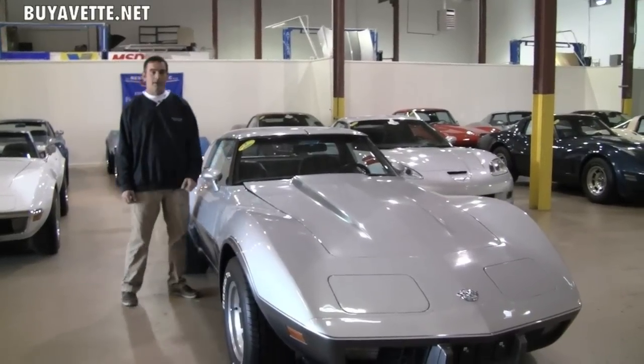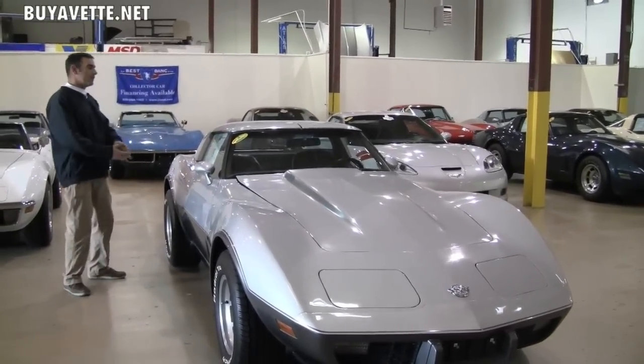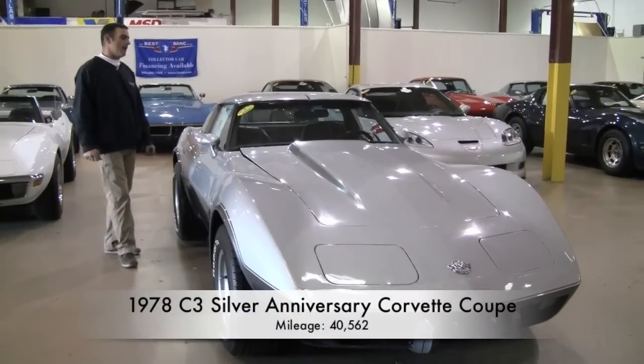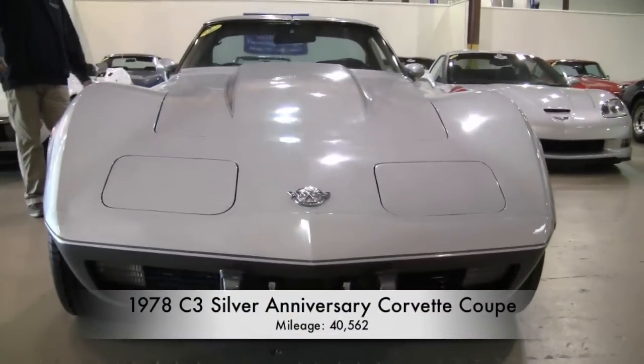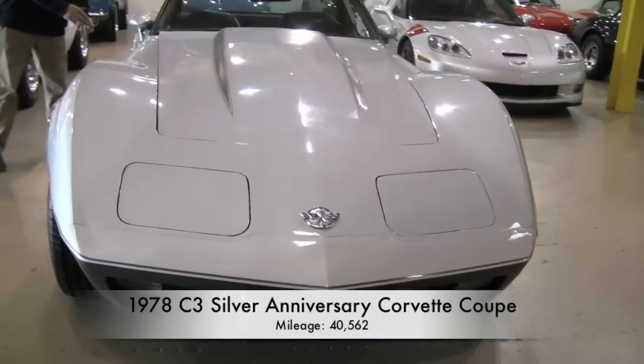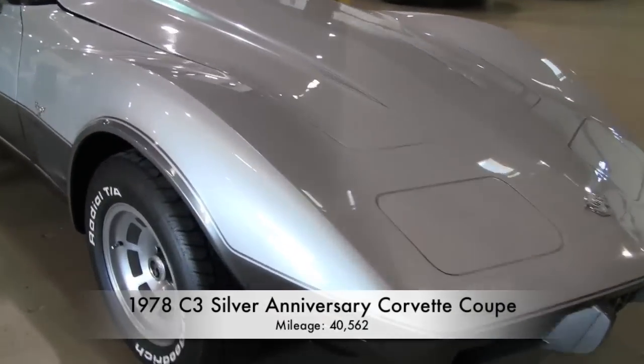Hi, Brett again here at Buyavette in Atlanta, Georgia, in our indoor facility. I'm going to share with you this '78 model. This particular '78 model is a collector car, documented to have 40,562 original miles.